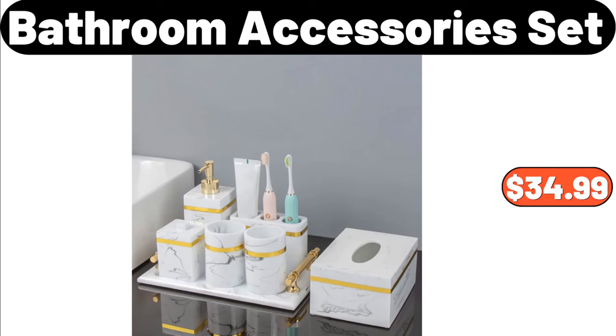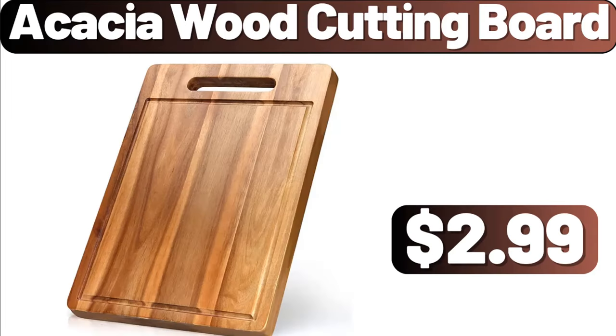7-Piece Bathroom Accessory Set, $34.99. Acacia Wood Cutting Board, $2.99.